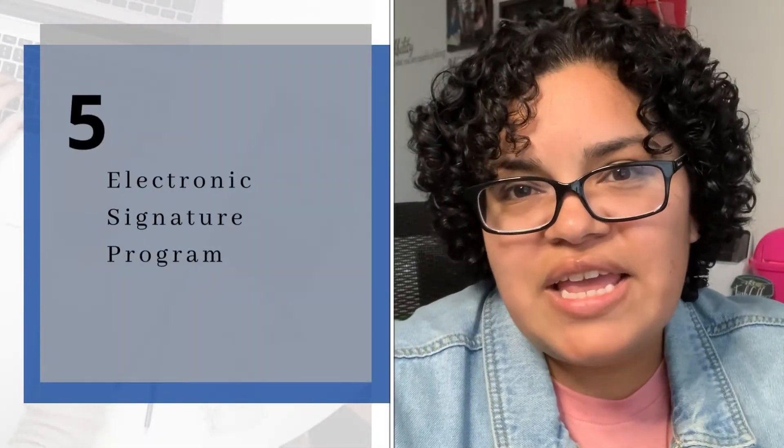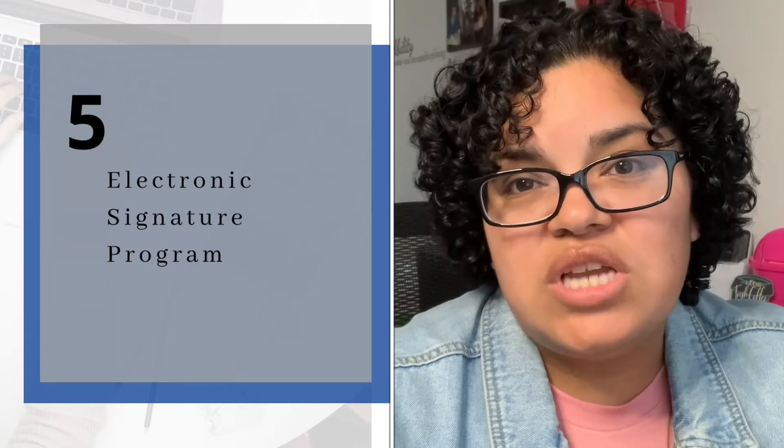Number five is a virtual signing program. I personally use DocuSign. After performing your discovery call and sending proposals, you want to get those contracts signed as soon as possible. DocuSign makes it easy — all I do is send contracts virtually, clients sign them virtually, and I get them back through email. It doesn't necessarily have to be DocuSign; there are many others you can use. That's one less expense as a new business owner.